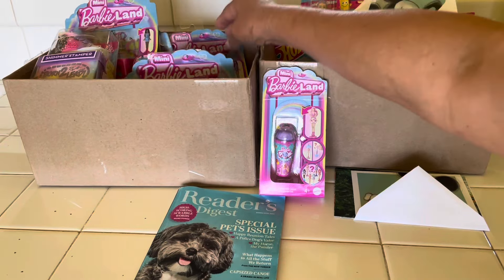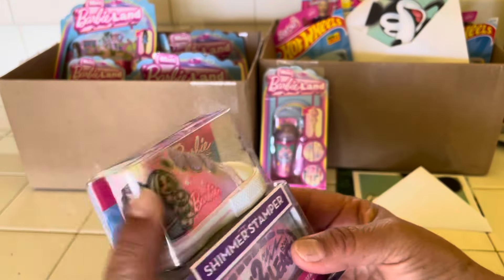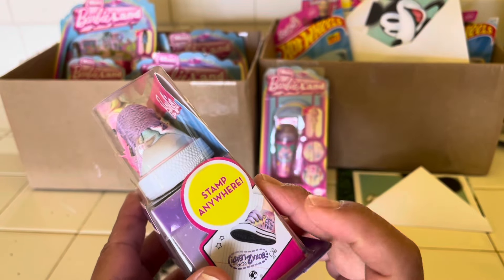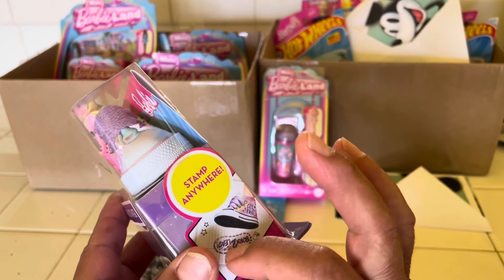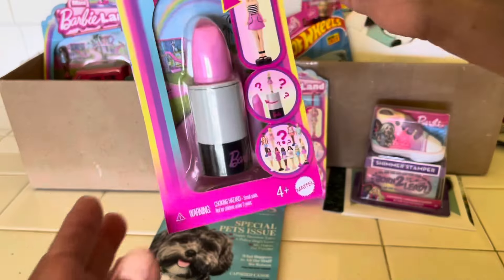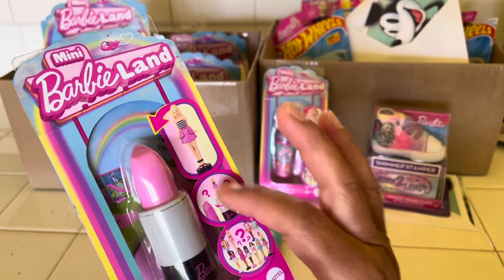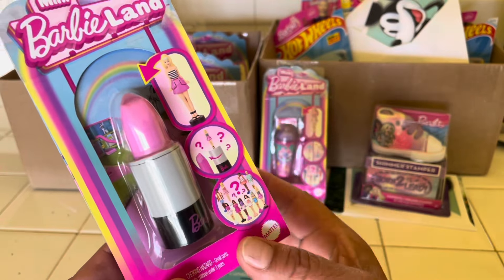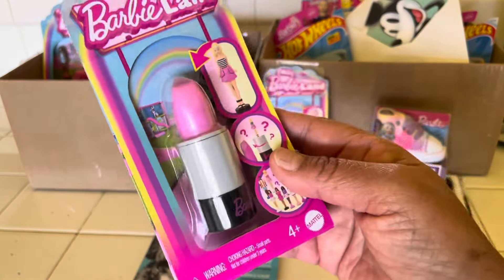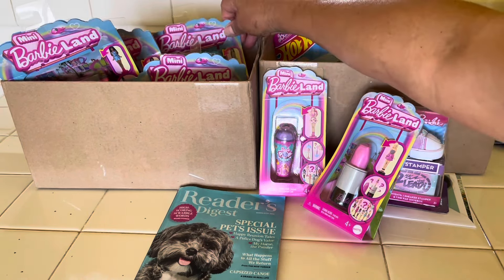What's this right here? A shoe. It says Shimmer Stamper Barbie. It says Stamp Anywhere — so the shoe is the actual stamp, the sole. Isn't that cute? And then there's a lipstick, and it looks like there are different ones. It's one of those mystery toys and you get the mini Barbie that pops up. There are a lot of them — ten different ones. Wow, that could cost a small fortune.